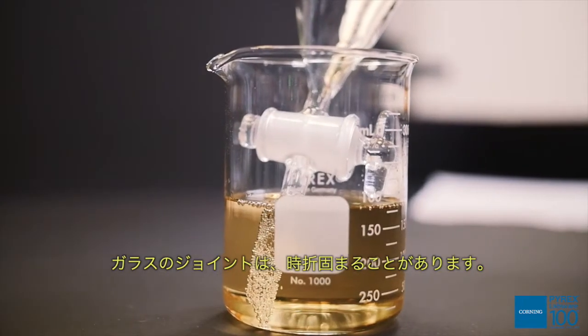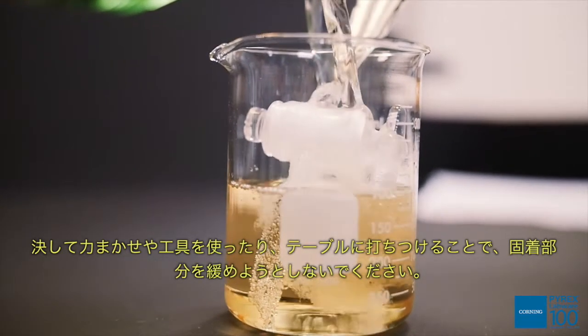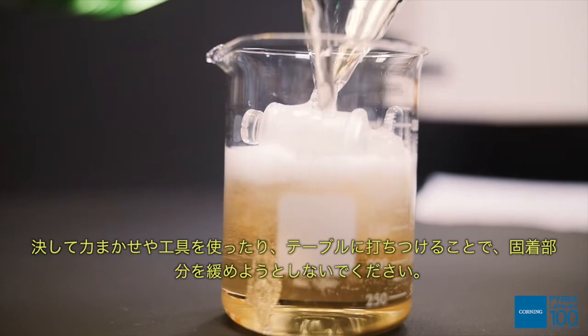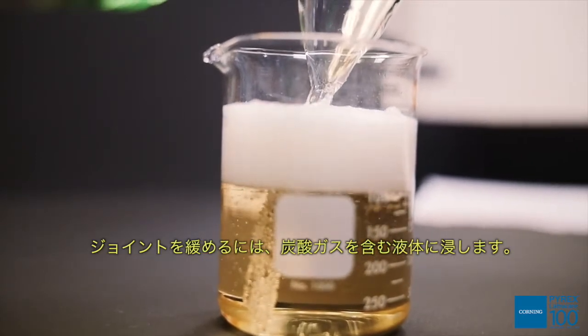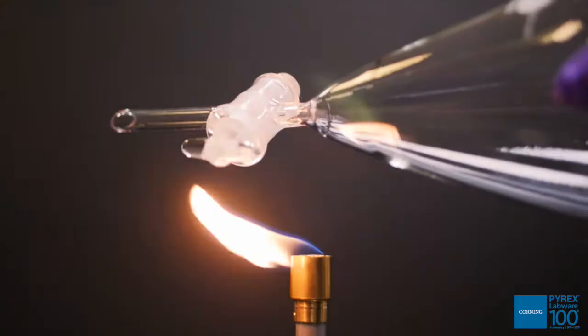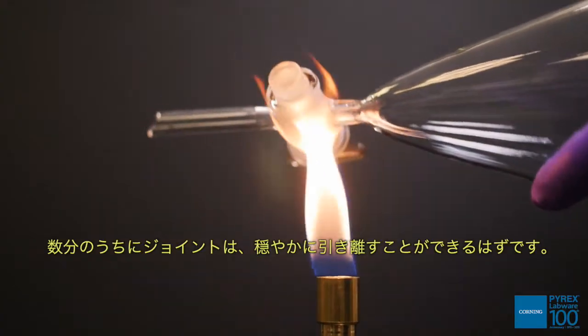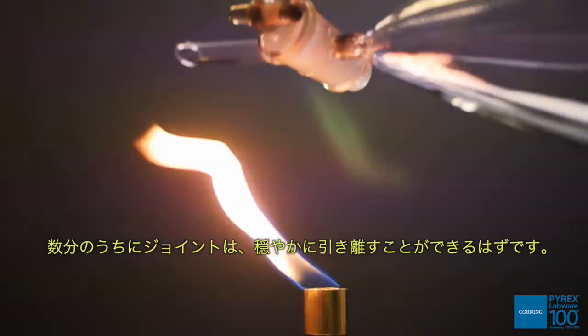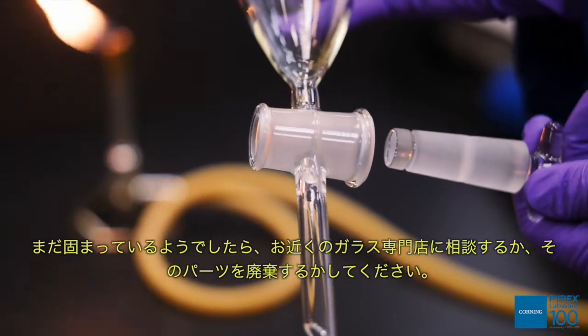Glass joints can occasionally freeze. Never loosen a frozen joint by using force, tools, or tapping it on a table. The correct way to loosen a joint is by immersing it in carbonated liquid and then heating it with a low flame. The joint should be ready to gently pull apart within minutes. If it is still frozen, get help from your glass blower or dispose of the piece.